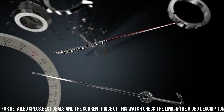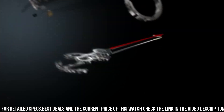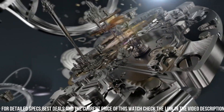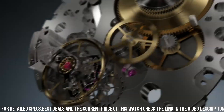Screw lock crown. Solid case back. Round case shape, case size 45 mm, case thickness 15.73 mm. Band width 20 mm. Tang clasp. Water resistant at 30 meters. Functions: chronograph, date, hour, minute, second.